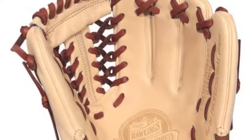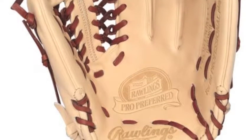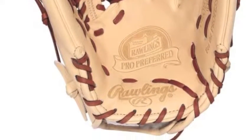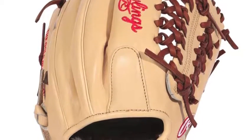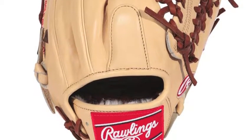The Rawlings Pro Preferred Pro's 150MTC 11.5-inch baseball glove is a redesigned, elite quality infield and pitcher's glove that combines Rawlings' superior craftsmanship and unparalleled design to form an 11.5-inch glove that feels, plays, and looks better than any other on the market.